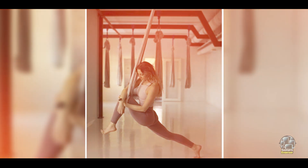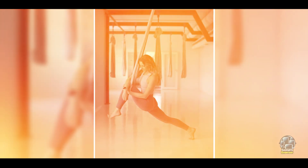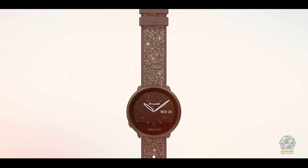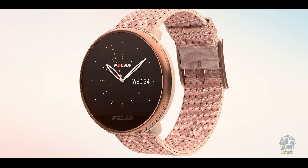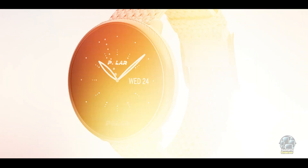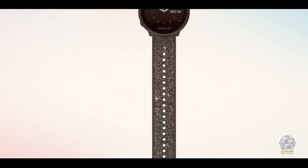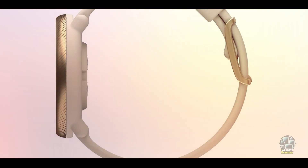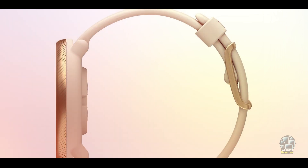The Polar Ignite 2 is intuitive and easy to use. Its user-friendly interface makes it simple to track your sleep data, and the companion app provides detailed insights into your sleep cycles. The watch also offers smart notifications and guided breathing exercises, making it a versatile tool for improving sleep and reducing stress. Syncing with the Polar Flow app allows you to dive deeper into your sleep analysis and monitor long-term progress.